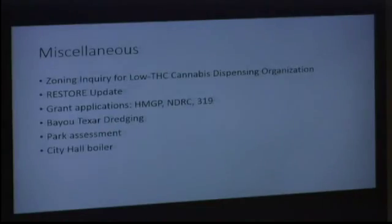Some miscellaneous things you should be aware of. We've gotten inquiries for a zoning inquiry for a low-THC cannabis dispensing organization. Under the 2014 law, Northwest Florida gets one of the licenses. We've had inquiries about where they could set up a dispensary in the city, and Sherry Morris answered them with a letter saying it's neither specifically prohibited nor permitted in the city — it's just not spelled out. This may be something the council wants to get out in front on, as zoning is pretty ambiguous. Conceivably it could be treated as a pharmacy, and that's where it would be permitted.